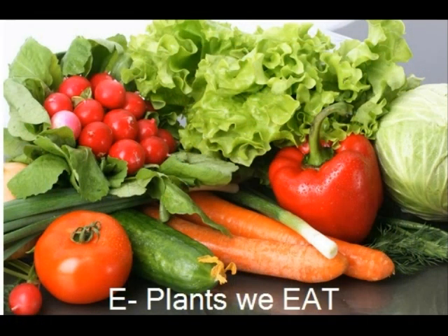Do you want to learn about plants that we eat? Most of our food comes from plants. Bread is made from the seeds of a wheat plant. Peas are the seeds of a pea plant.